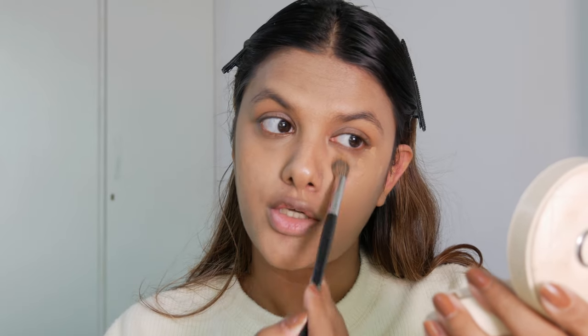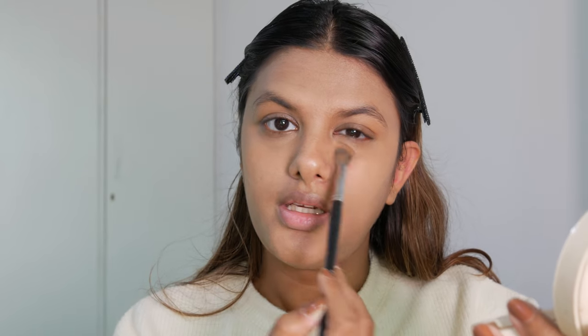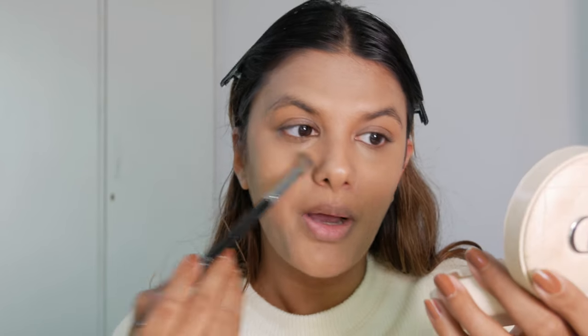I'm going to softly blend this out with a brush. Since this is a really soft natural makeup look I'm trying to achieve, I really want my makeup to be very soft and not too "makeup-y" — I want it to look really soft and blended out, like a feather airbrushed kind of soft look.